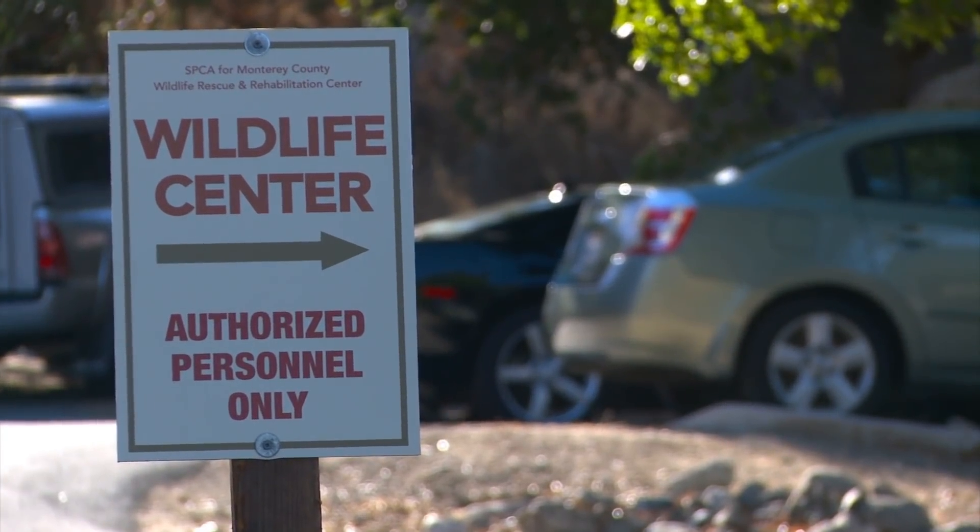Hey, Animal Jammers. Today I'm at the SPCA for Monterey County at the Wildlife Rescue Center, and I'm with Jessica Shipman, the supervisor of the center, and we're looking at a couple of western gulls.